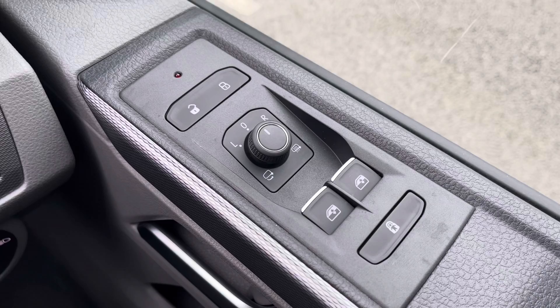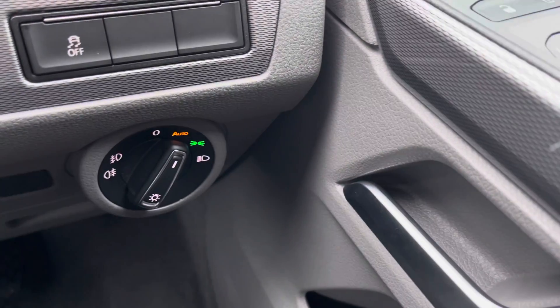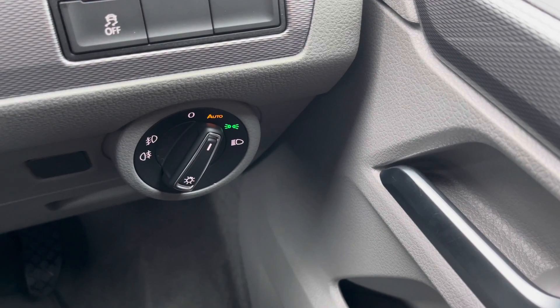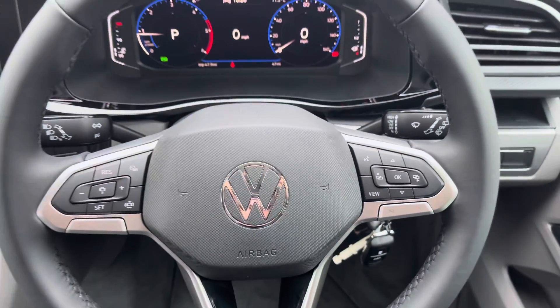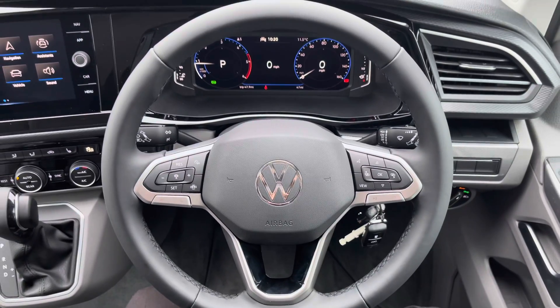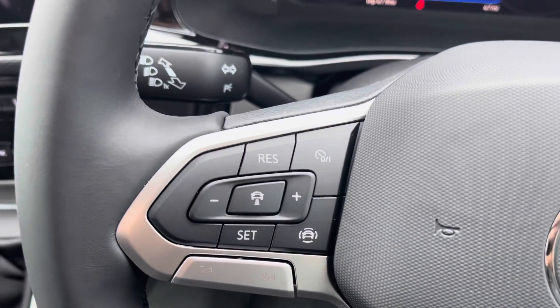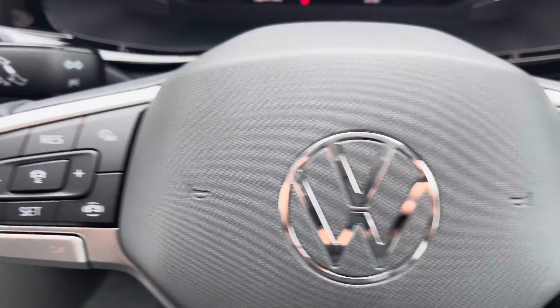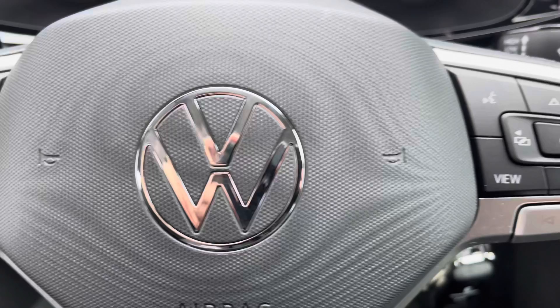The controls for the power folding, power adjustable and heated wing mirrors are conveniently placed on the driver's door, and just down to the left of that are the headlight controls, all within reach for the driver. A three-spoke leather-wrapped multifunction steering wheel also comes as a standard feature, allowing you to access your cruise control features and control your media functions without taking your hands off the wheel whilst driving.